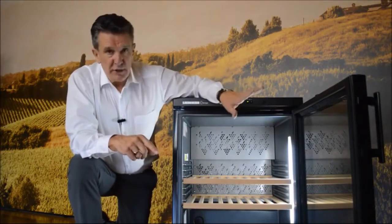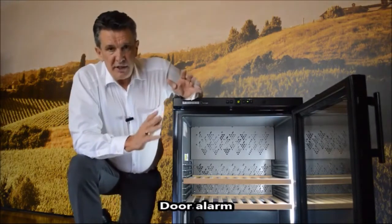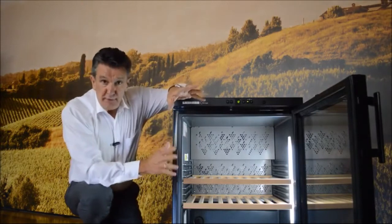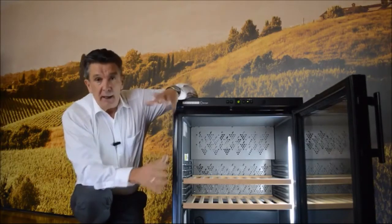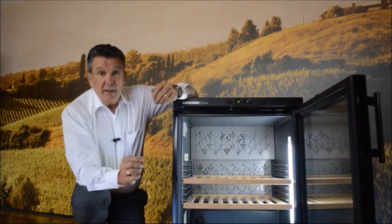There is also a door alarm. The door is open right now for the purpose of this demonstration, but basically the door alarm is a security feature that means should we leave the door ajar, it will actually inform us. So that's a very important and good safety feature.